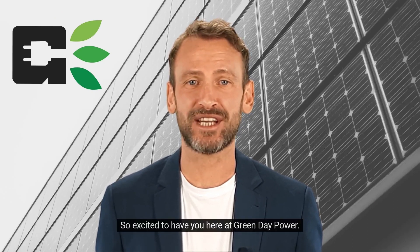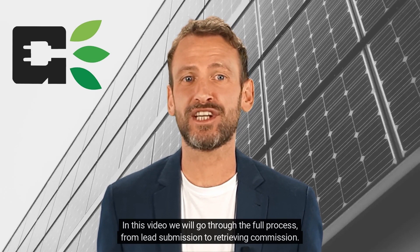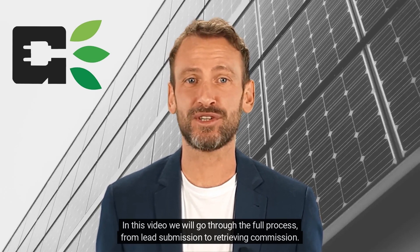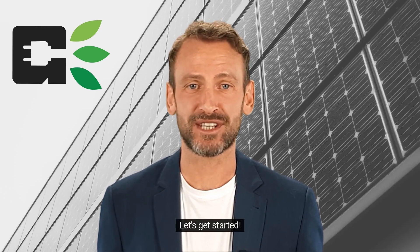Hello there. So excited to have you here at Green Day Power. In this video, we will go through the full process from lead submission to retrieving commission. Let's get started.